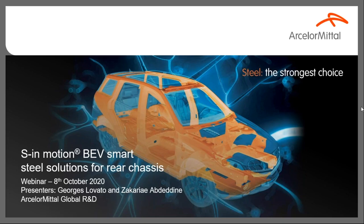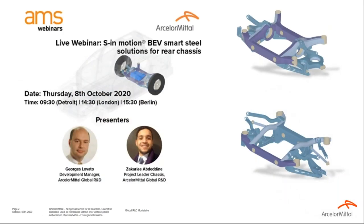Hello and thank you for joining us for this ArcelorMittal webinar with Automotive Manufacturing Solutions. I'm Nick Holt, Editor of AMS. For today's presentation I'm joined by Development Manager George Lovato and Zachary Aberdeen, who is Project Leader for Chassis, both with ArcelorMittal's Global R&D section. In this webinar, George and Zachary will be discussing the company's S-in-Motion BEV Smart Steel Solutions for Rear Chassis.